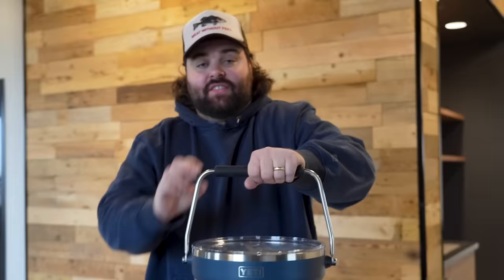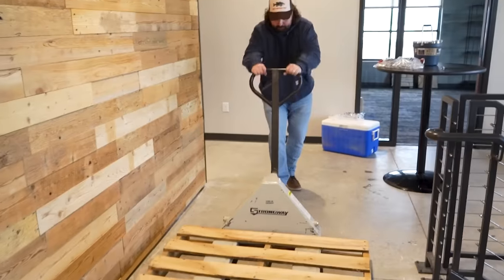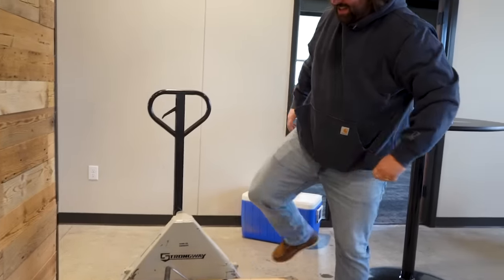First off, let's talk about the ice bucket. As with every Yeti product, this thing is 900 pounds. To move it around your house, you're going to need a pallet jack. "Oh honey, we're moving the party to the patio? Sounds good, I'll bring the ice bucket." That's not going anywhere. The real ice bucket challenge is getting it from point A to point B.